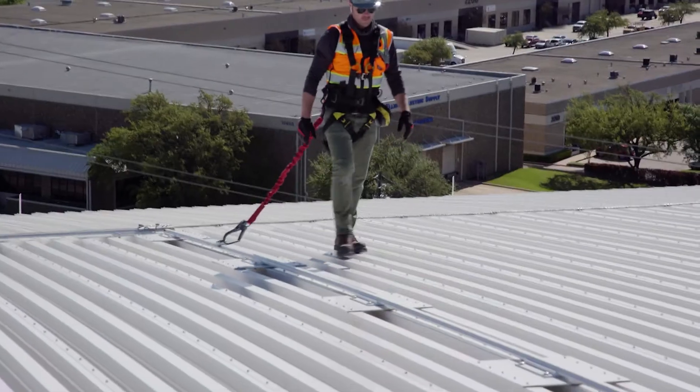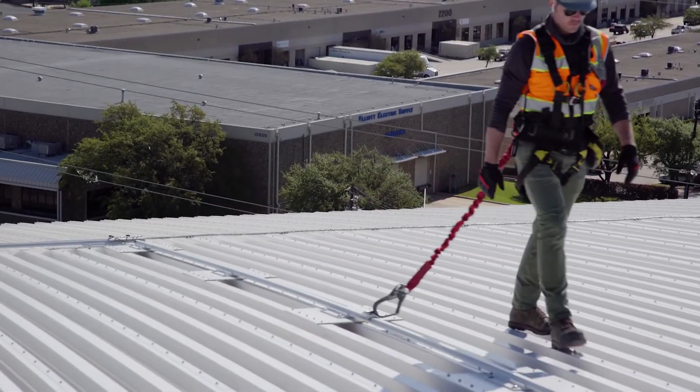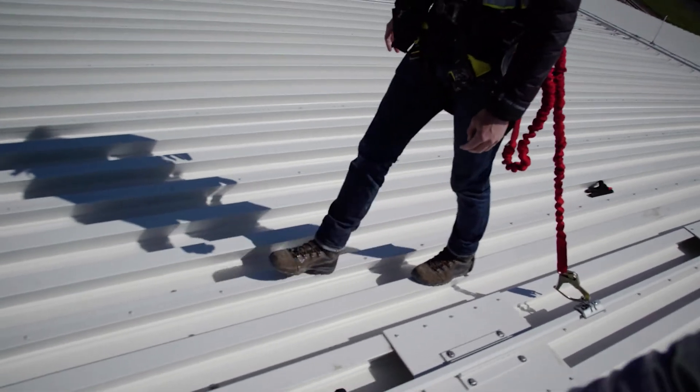Harkin just allows you to focus on the job at hand and not fiddle with a fall protection system. With my familiarity with all the systems that are out there, I really don't think there's a better product than what Harkin Industrial has available to the market right now.